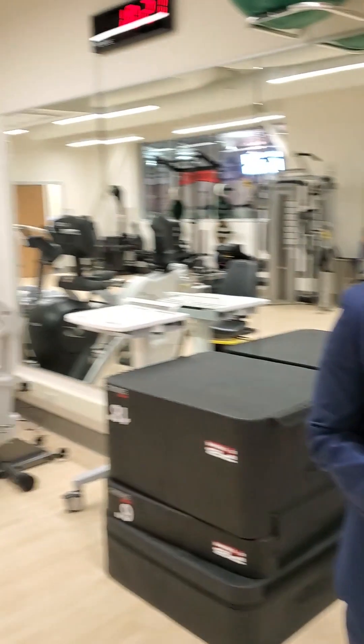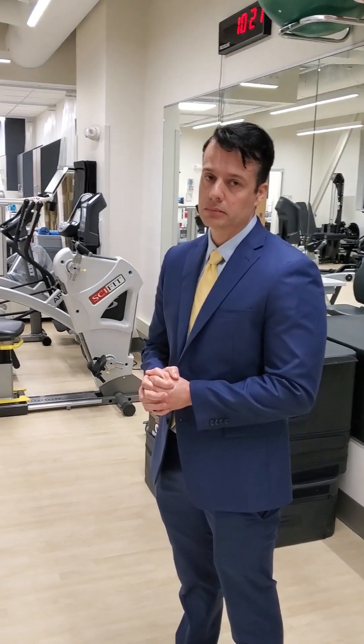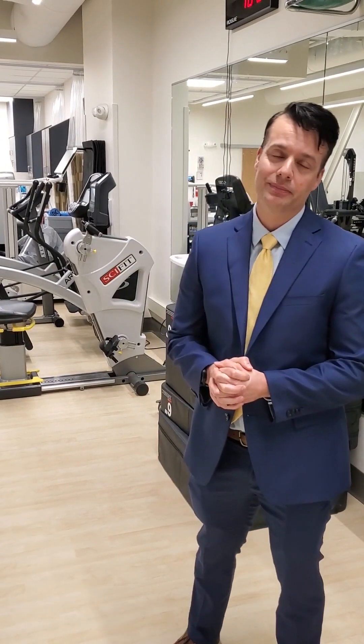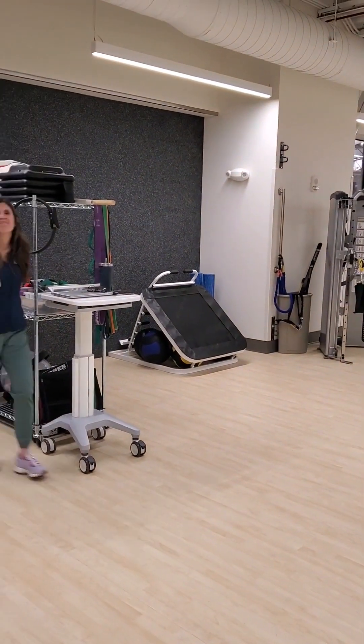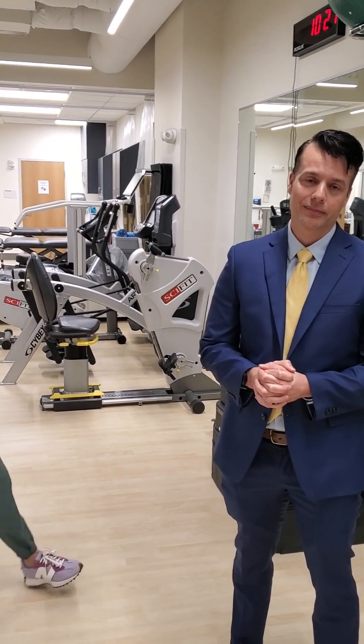I appreciate you guys' time today, just showing the space and getting an opportunity to experience this with you guys. This is now fully up and running, correct? Yeah, we've been since October 31st. Thank you so much. We appreciate you sharing this time and the space with us. We'll put this together in a little video for you and get the information out there to the community.